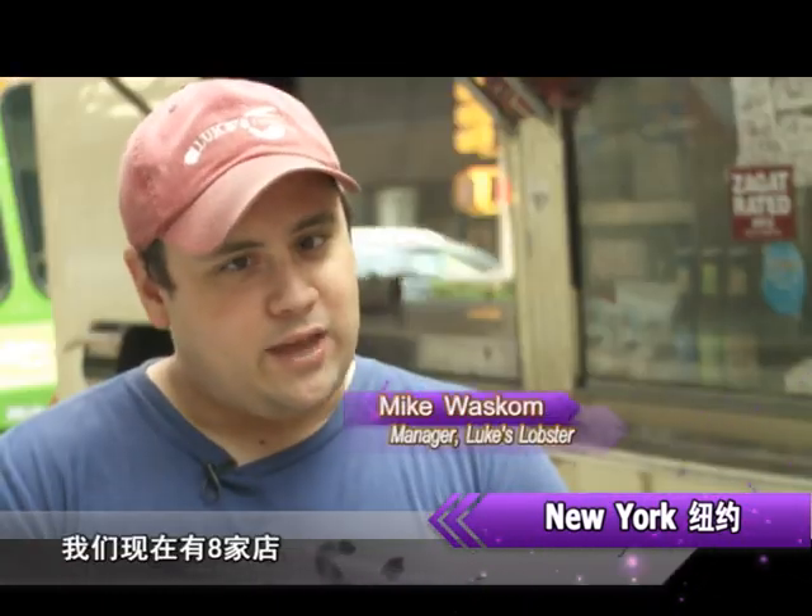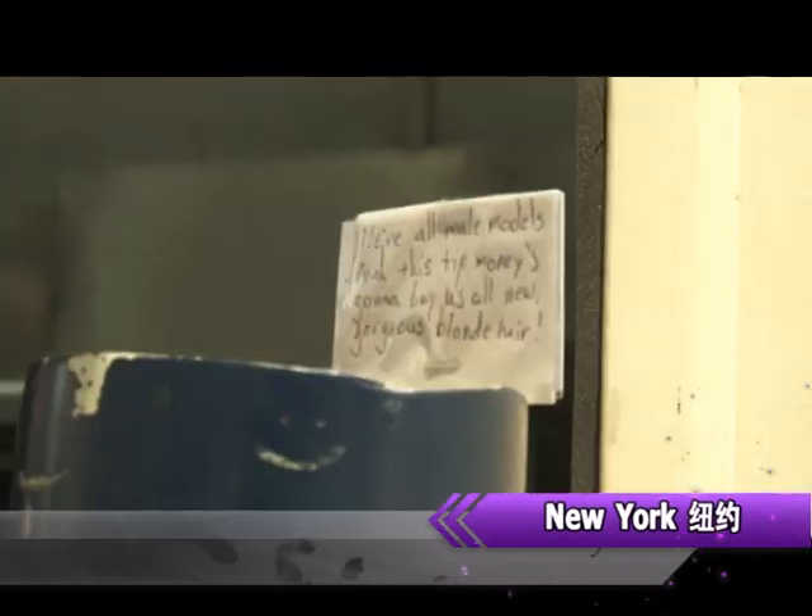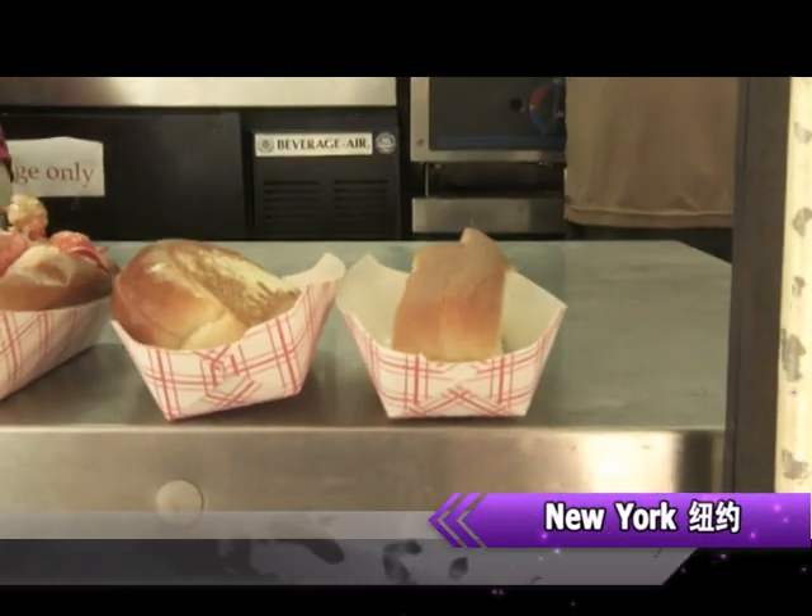New Yorkers are always on a roll, and their lunch is no different. We're here at Luke's Lobster to check out the best and most refreshing lobster roll in the city. Right now they have eight restaurants — five in the city and three in Washington, D.C. Food trucks are really popular now in the city, so they thought, why not try their hands in a truck — and it turns out it's great.